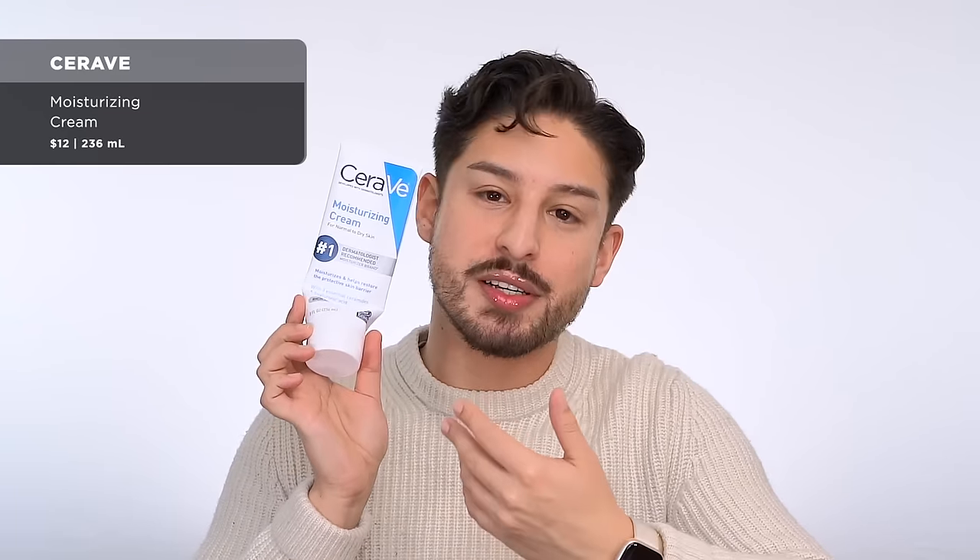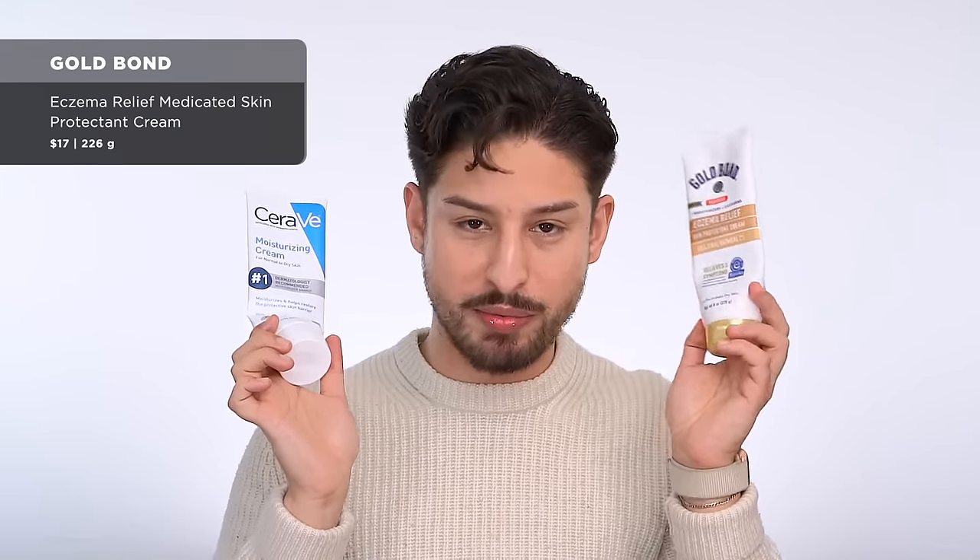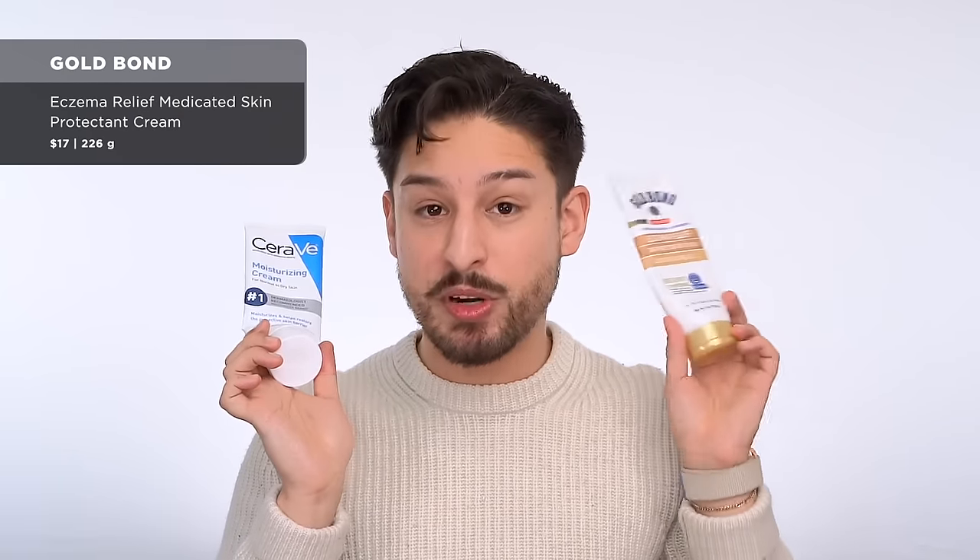Husband empty from CeraVe — the Moisturizing Body Cream. He loves this. It's simple, very moisturizing, nice cream texture. He has really dry body skin so he burns through these. But I think he actually prefers the one from Gold Bond — their Eczema Relief. We buy this at Target pretty much in bulk. Having used both, I also prefer the Gold Bond one. If you had to repurchase one — Gold Bond.